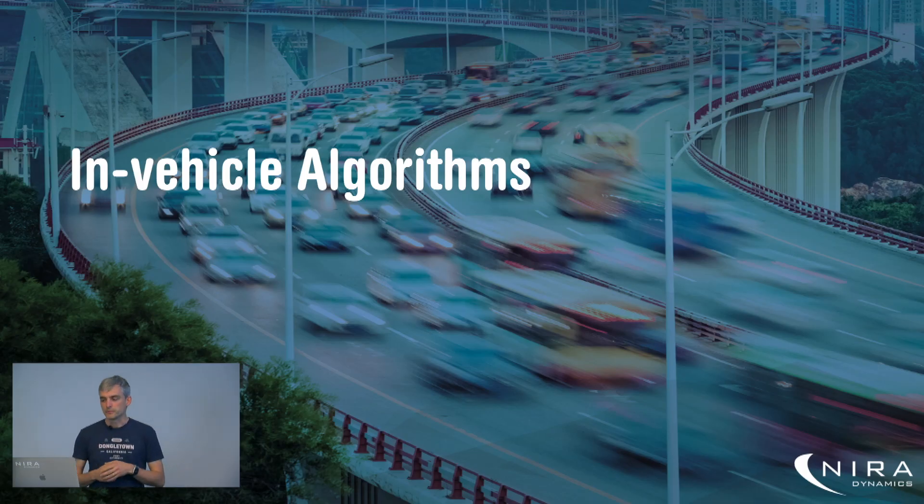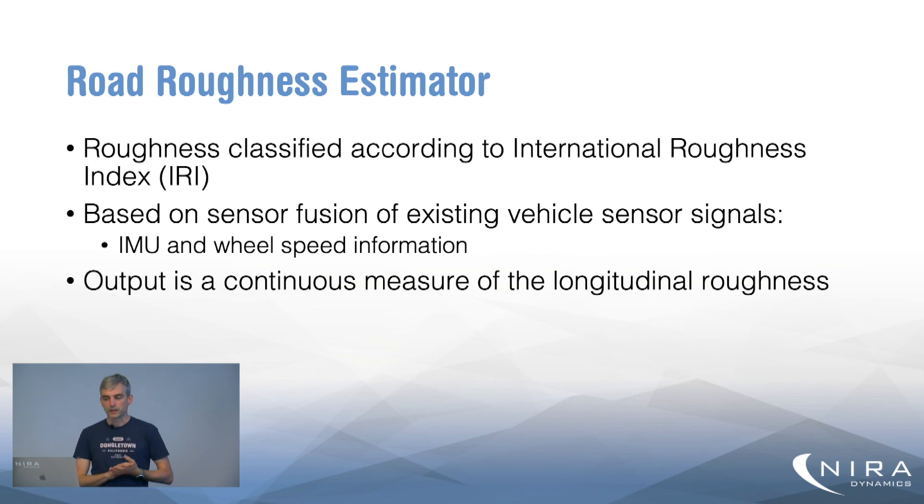The in-vehicle algorithms have two major components. The first is the road roughness estimator, where we classify the roughness of the road using the International Roughness Index — a model of the longitudinal roughness of the road, essentially the variation in height over a stretch of road with certain frequencies filtered out. We're interested in small height profile variations rather than long slopes. We estimate this using sensor fusion based on existing sensors in the vehicle: the IMU, wheel speed information, and other vehicle sensors, outputting a continuous measure of longitudinal road roughness.